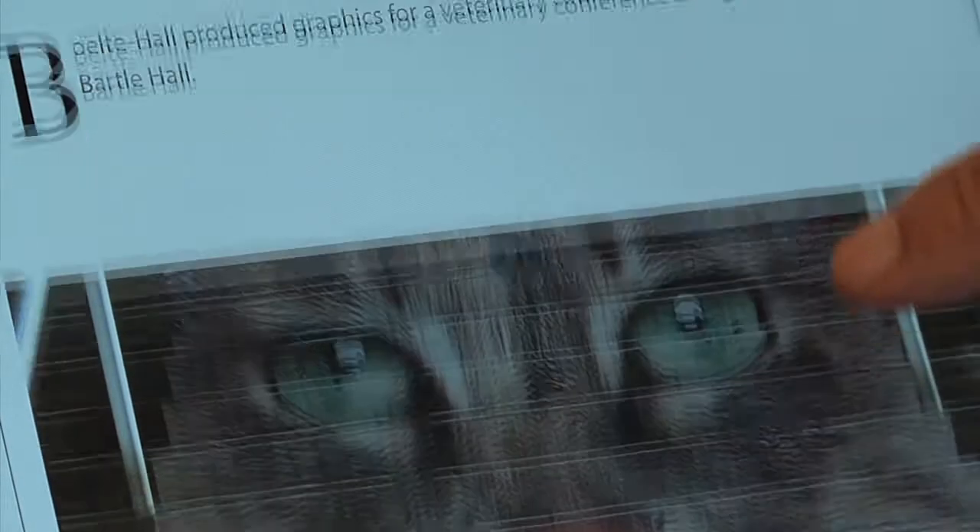New products, services, and prices — so everyone on the sales force can keep current.